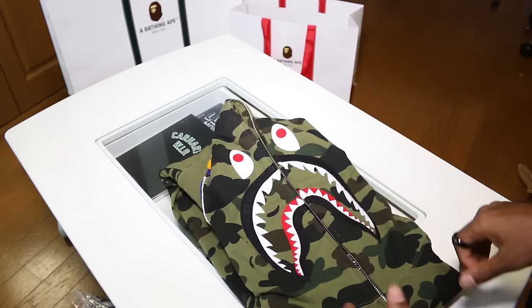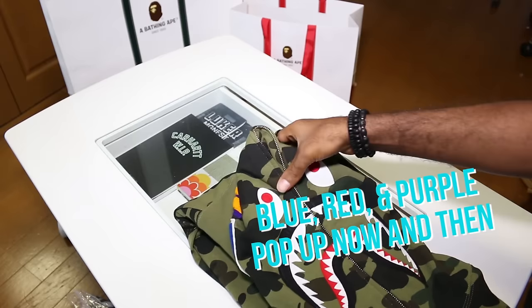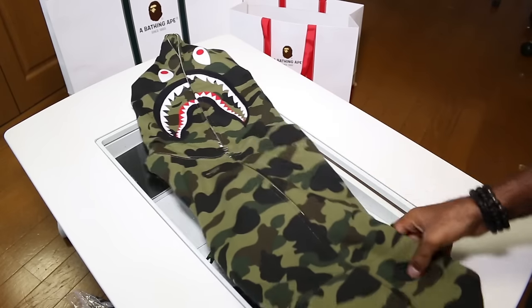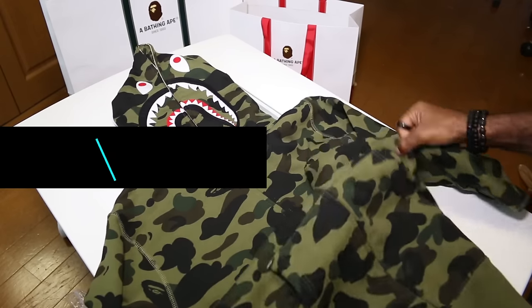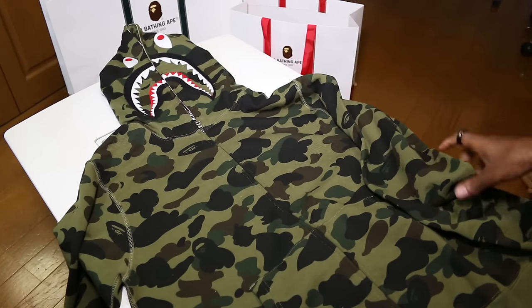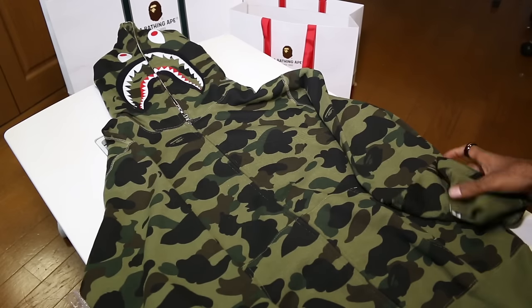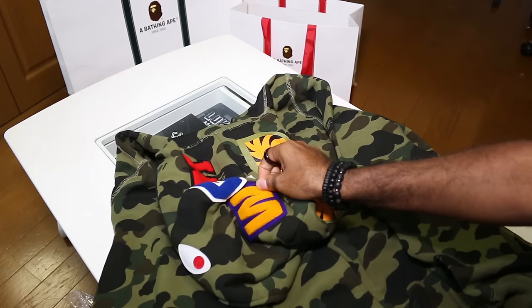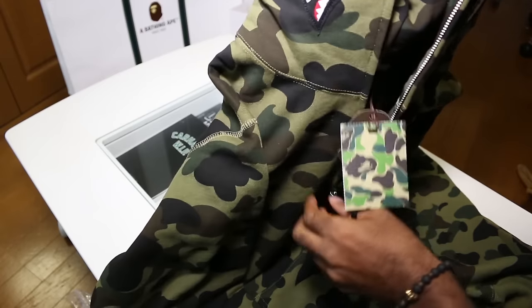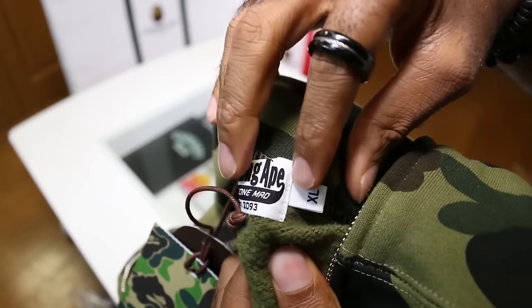Last up is the all camo — remember all camos come in green and yellow and rarely deviate from that. The final legit check tip is to understand protocol when buying: always ask for a full silhouette shot of the hoodie, pictures of the hood, the back of the hood showing the WGM, and on the inside you need the Bathing Ape tag, the size label, and — importantly — the back of the size label, because it has another logo on it.